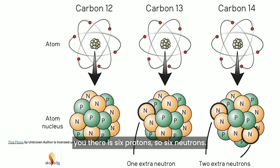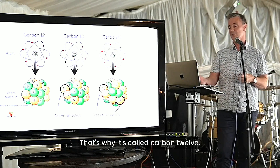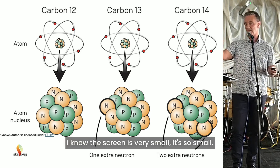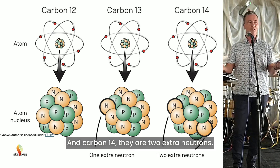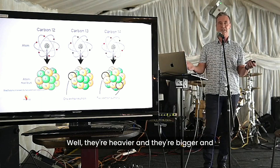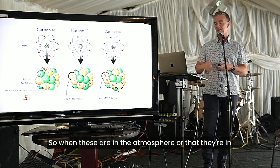What that shows you is six protons and six neutrons — that's why it's called carbon-12. Carbon-13 has an extra neutron, so it's called carbon-13. And carbon-14 has two extra neutrons. They're heavier and bigger, and it makes a big difference. Obviously it's not just one of them.